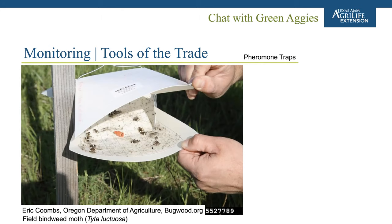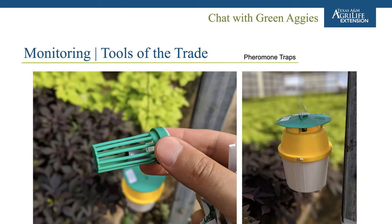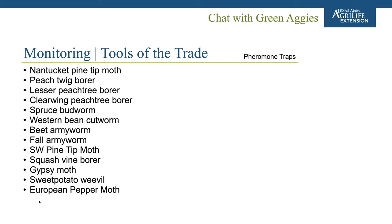One important pheromone trap for our industry is for the Dupontchelia moth, or European pepper moth, which is a very problematic invasive. There is also one for the sweet potato weevil, which has many counties under quarantine. While there are many pheromone traps available for various moth species, the main common pests we encounter — such as thrips, aphids, or whiteflies — do not have pheromone traps.